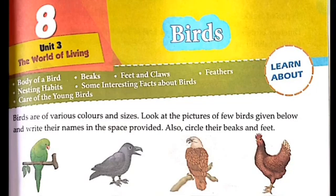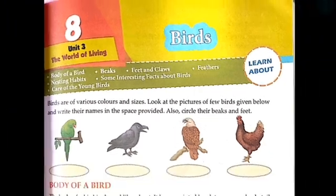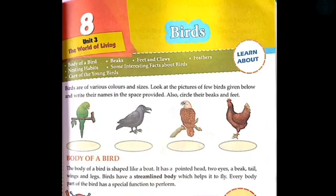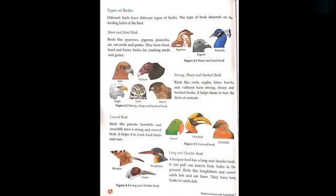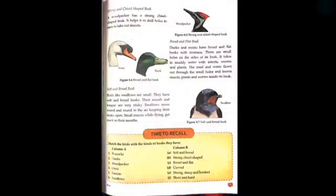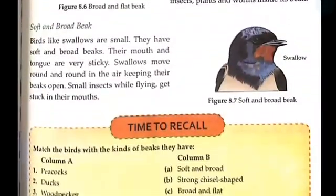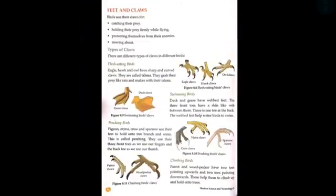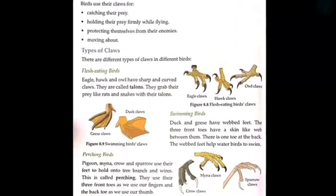Good morning children, hope you all are fine and safe at home. Today we will read the next part of Chapter 8. In the previous video, I explained how a bird's beak is shaped. So now today we will read about the feet and claws of the bird.